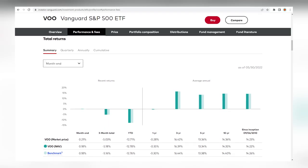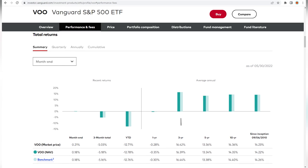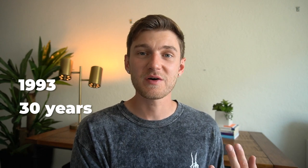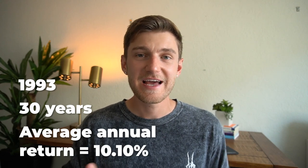VOO is down quite significantly year-to-date at around 12%, but that's honestly to be expected following three years of multi-double-digit growth levels. We're now in official bear market territory, down over 20% from recent highs. What's crazy about the S&P 500 — and people consistently underestimate this — is that since 1993, over the past 30 years, considering the 2020 recession, the 2008 recession, as well as the dot-com bubble, the average annual return has been 10.10%. That is nothing short of fantastic for a passive, super low-cost fund.